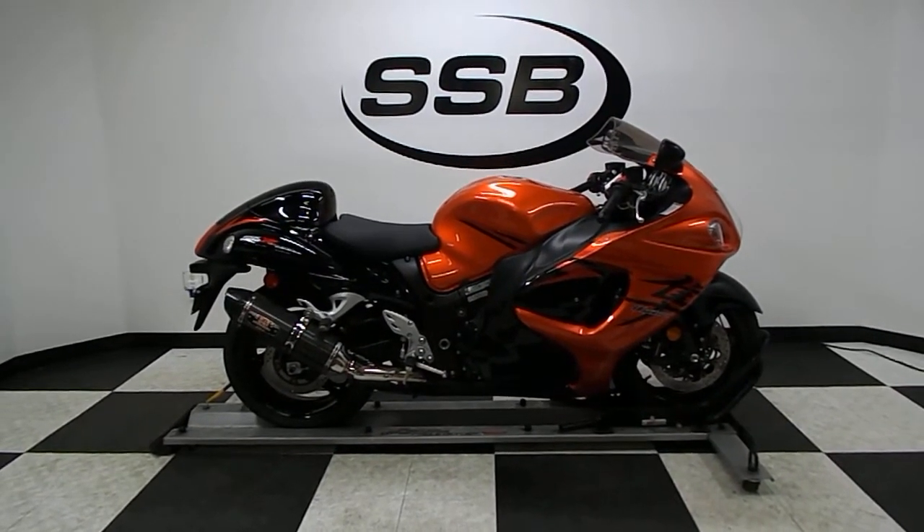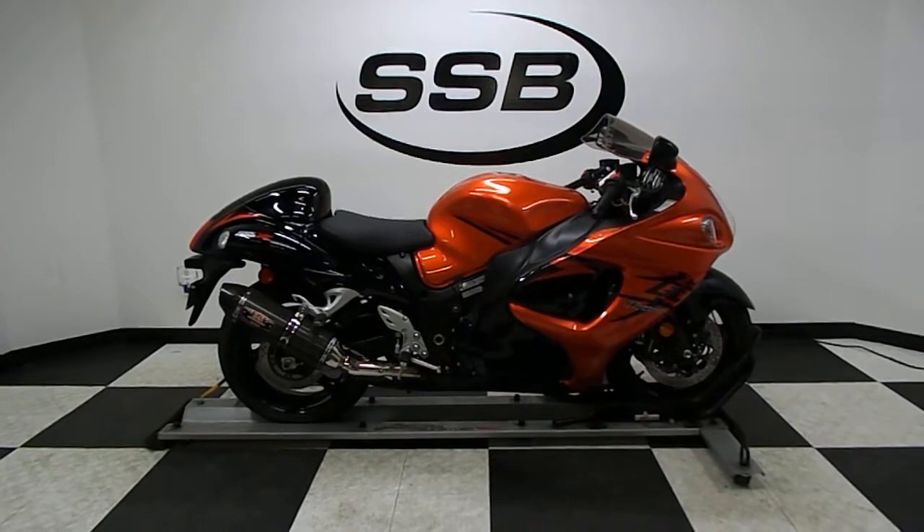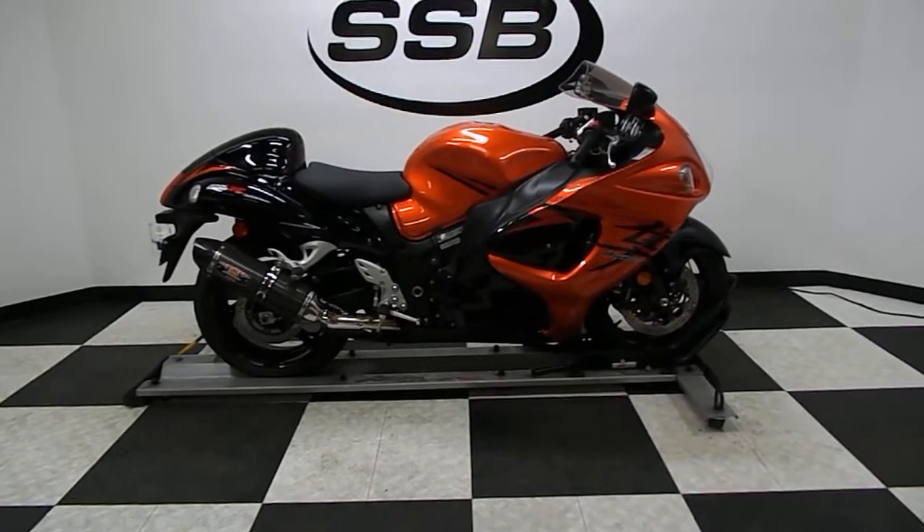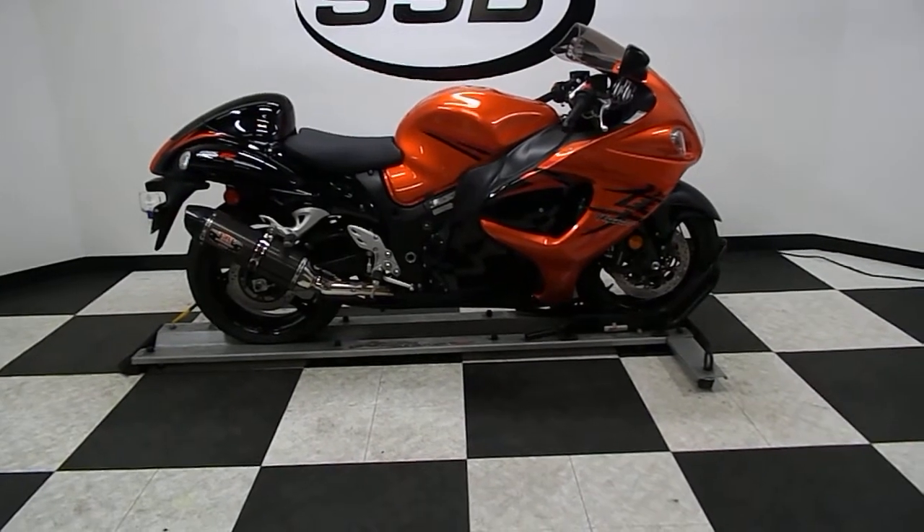Welcome to simplystreetbikes.com. Next up on our photographic stage is a 2008 Suzuki GSX 1300R Hayabusa.